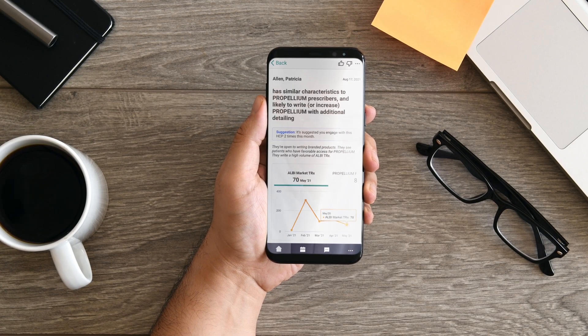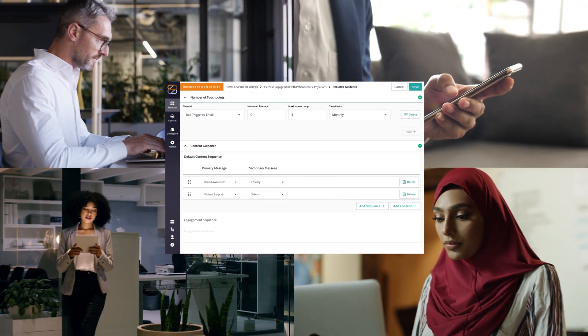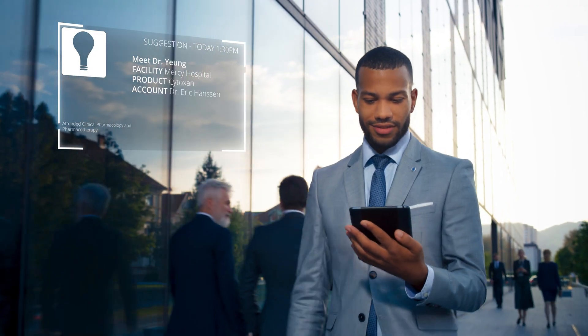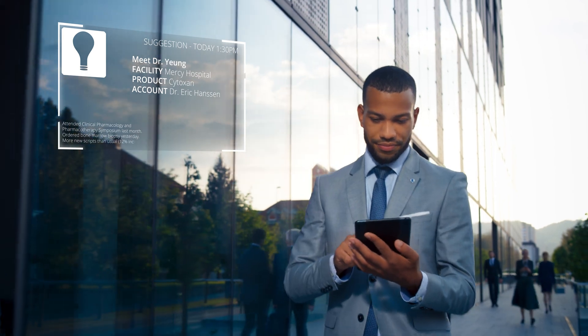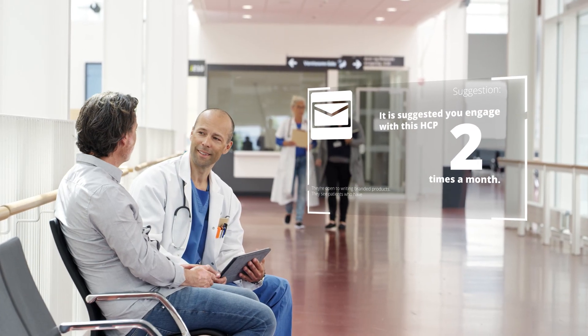You need to learn which providers would use your treatment, what they want to know, and how to reach them. And you need to rely on technology to coordinate it all — every interaction, in person and digital — to help field reps adjust where they go and what they do based on what they learn.